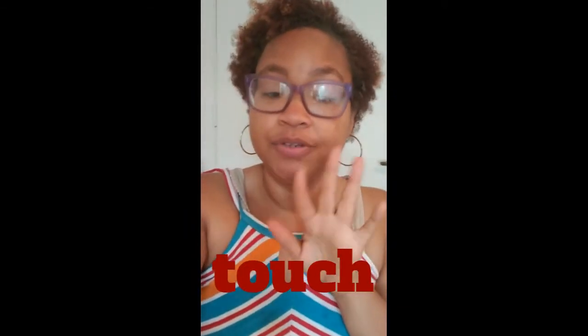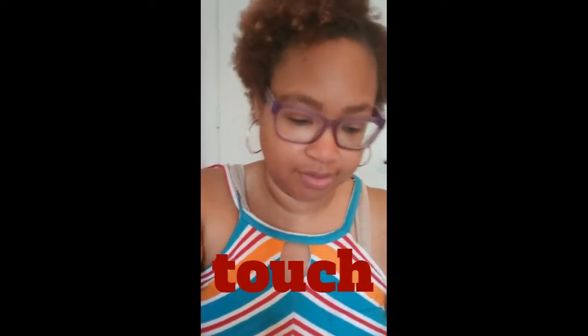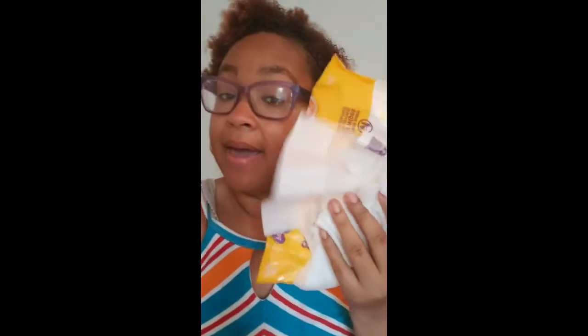Our next sense is our sense of touch — that's what we use our hands for, to touch things. We can touch a whole variety of different things. We can touch soft things — this is my soft little turtle. We can also touch wet things — this is a baby wipe I got out of my pack. So there are a lot of different things you can do with your sense of touch.